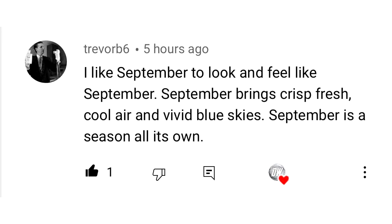For today's comment of the day, we uploaded our September forecast and I asked you guys whether you like a September that feels like an extension of summer or one that feels like a fall month. Trevor B6 said: 'I like September to look and feel like September — September brings crisp, fresh, cool air and vivid blue skies. September is a season all on its own, and I definitely miss Septembers like that.' I feel like here in Virginia, even back when I was a kid, we would get a lot cooler Septembers and Octobers. I miss those true falls — last fall was the first in a long time where it actually felt cooler and more like how it should be. Did you guys have a good fall last year?